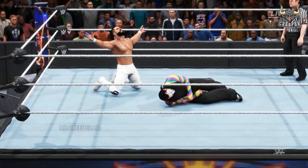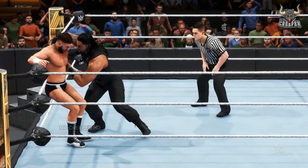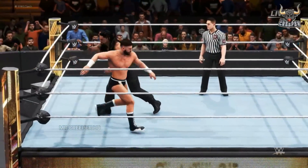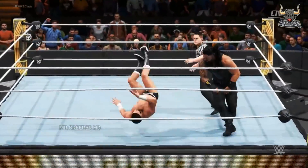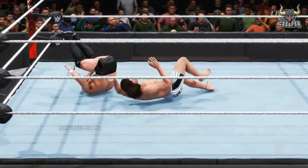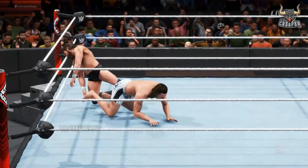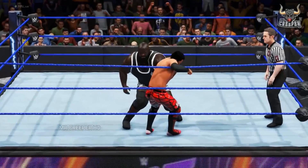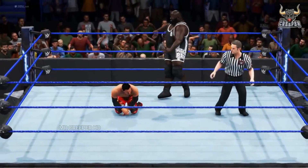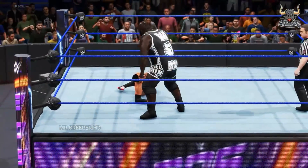Whoa! Oh, the old moonsault feint! Oh, look at this! Set up for a second time! Dominating cross-body.